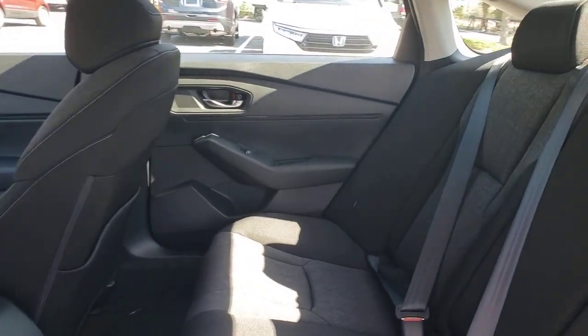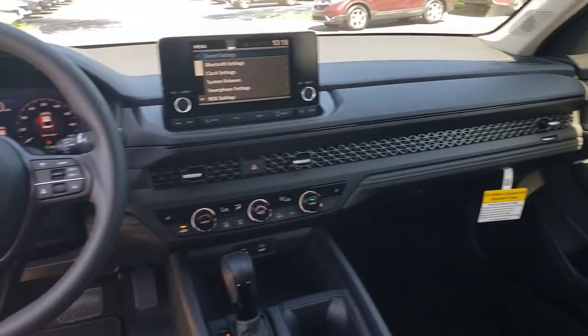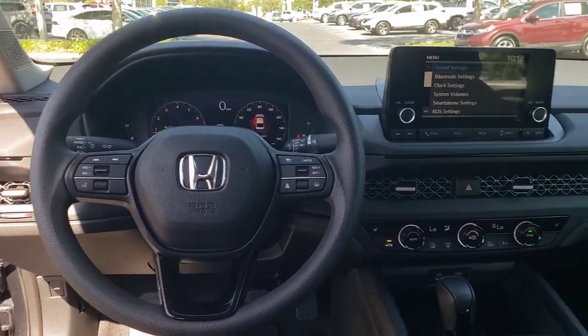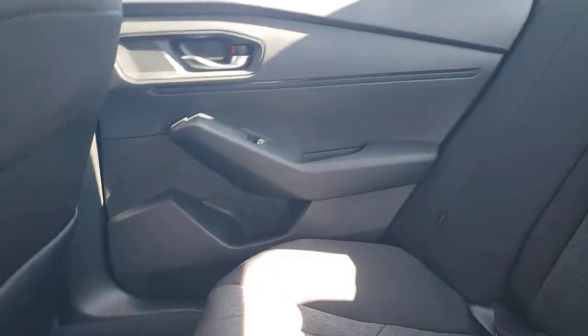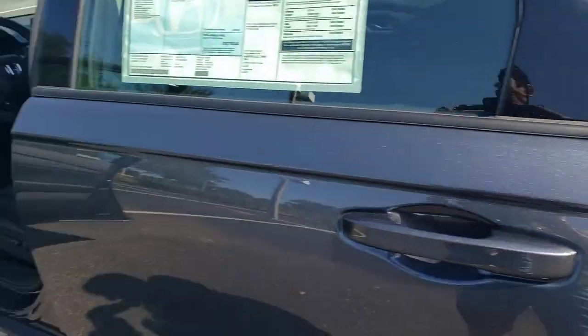These are just some of the great options this vehicle comes with: lane departure warning, moonroof, keyless entry, backup camera, lane keeping assist, adaptive cruise control, keyless start, remote engine start, multi-zone AC, and Bluetooth connection.